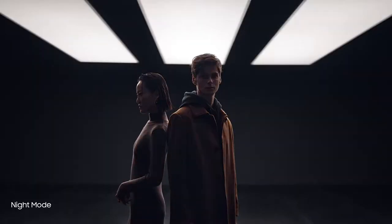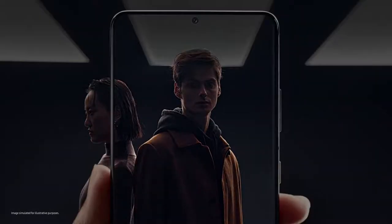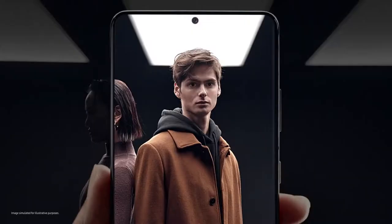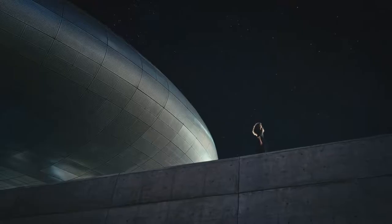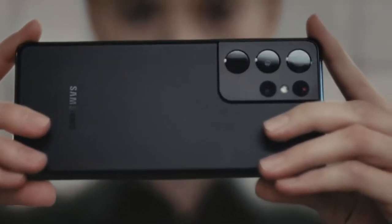Night mode delivers our biggest leap in low-light photography. Multi-frame blending and enhanced AI deep learning transform low-light into bright, vivid photos. When the night calls for video, enhanced noise reduction makes adventures after dark brighter than ever.